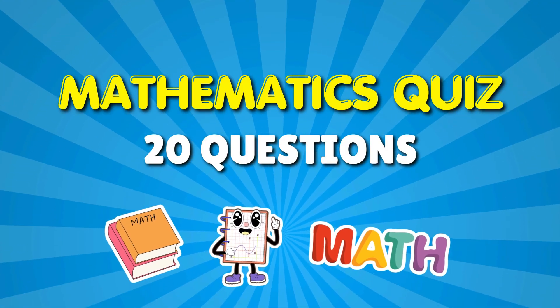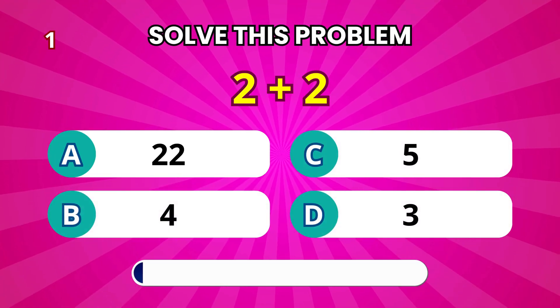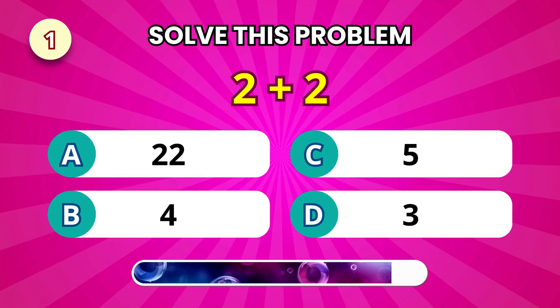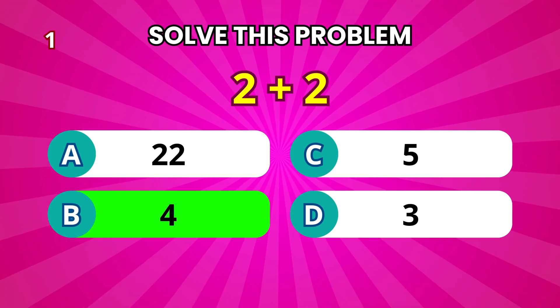Alright, ready? Let's start the quiz. What's 2 plus 2? It's 4.